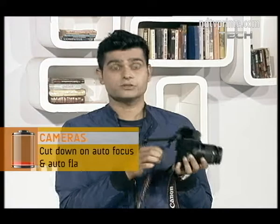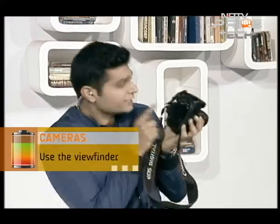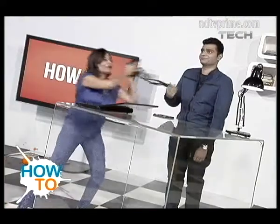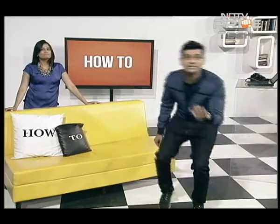For cameras: don't use auto focus or auto flash. Use the viewfinder instead of the LCD screen — the small one is the viewfinder, the big one is the LCD screen. Those things drain the battery. Now that you know how to increase the battery life of your handheld devices, go put that phone on charge — switch it off, put it on charge, no distractions. We'll be back in a bit — and check those WhatsApp messages your girlfriend just sent, or else she'll be angry.